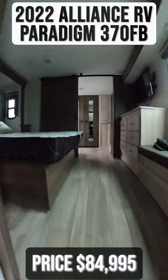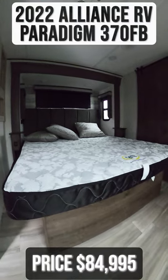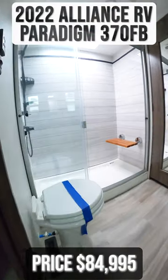Moving into the front of the trailer, you'll find the master bedroom with a king-size bed. Adjacent to this is the full-size master bathroom.